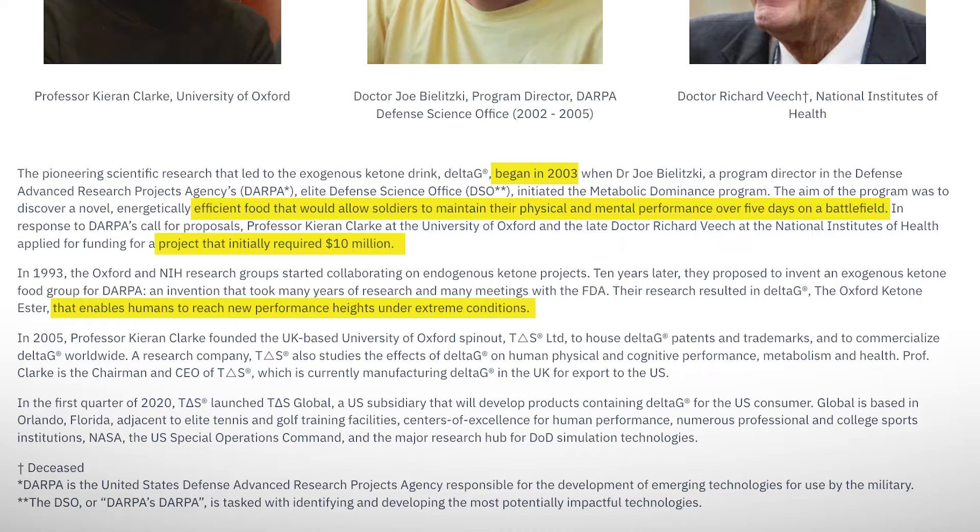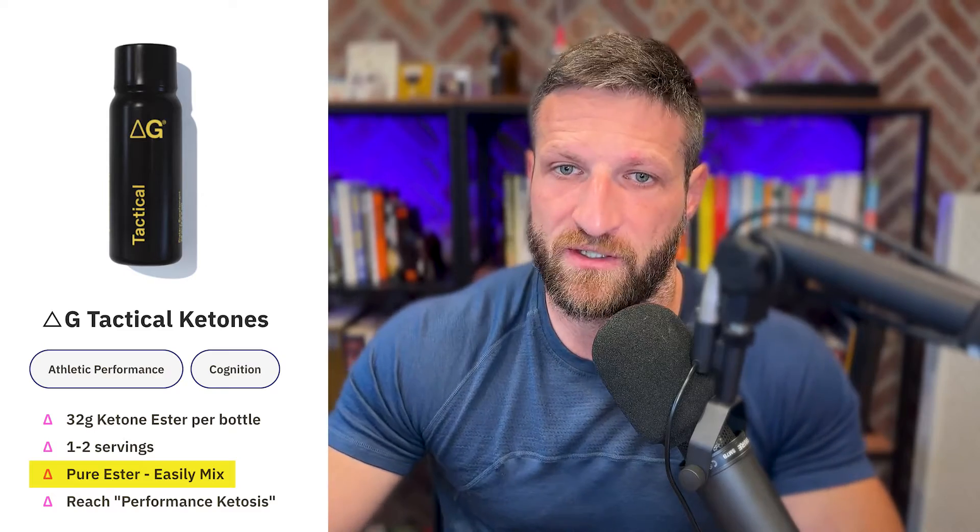Mental performance, cognitive performance, as well as athletic or physical performance. Along the way, that seemed to pan out. The product worked and they came up with a Ketone Ester that is still the same one we find in Delta G today.